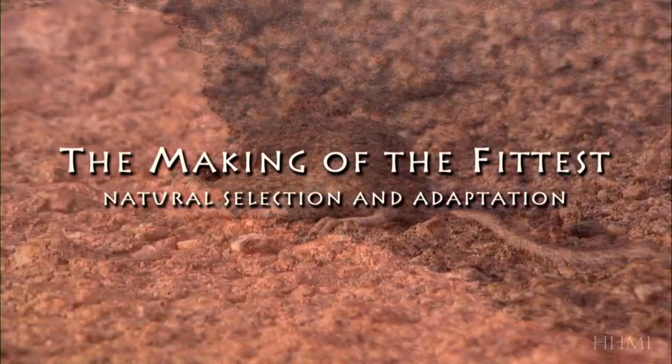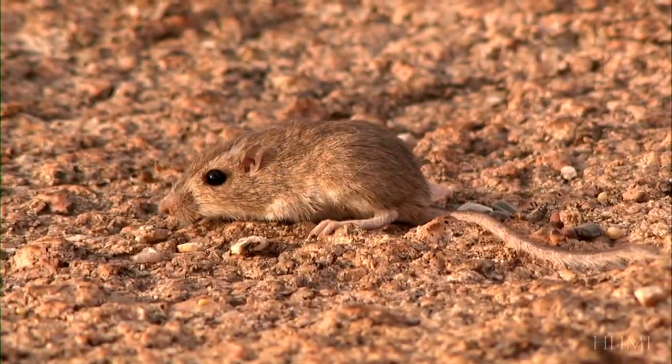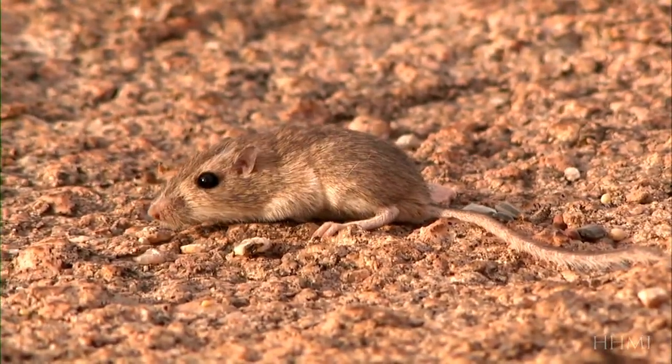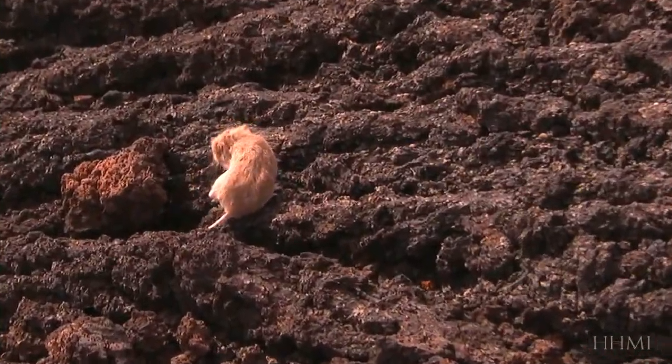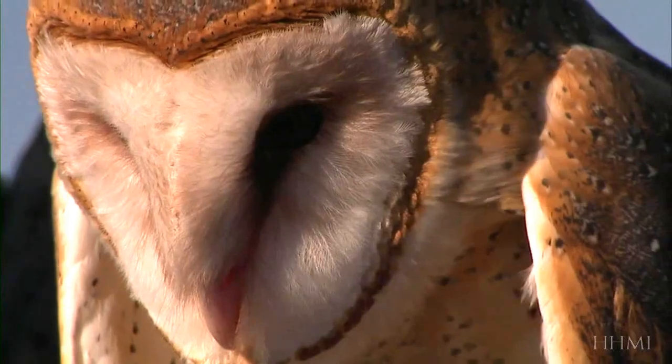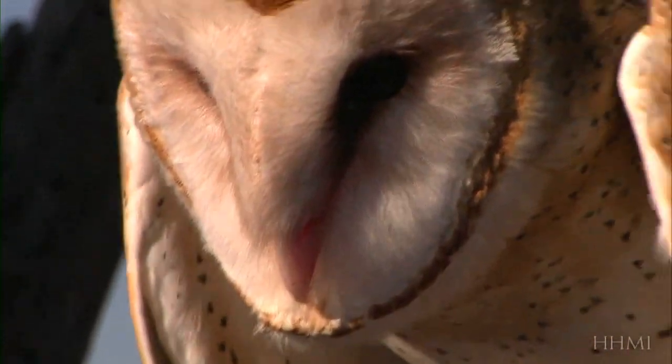On the desert sands, the rock pocket mouse blends in perfectly, its light-colored fur concealing it from predators. But on dark lava, the same fur makes the mouse stand out, attracting the many creatures that see it as food.